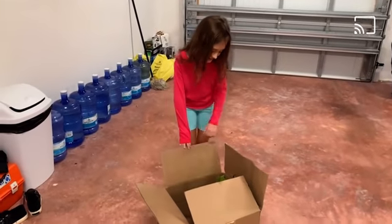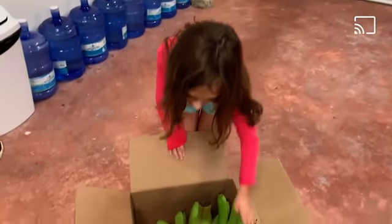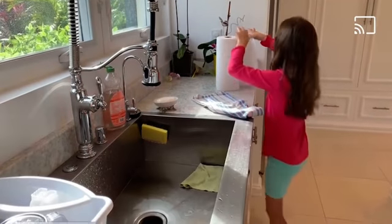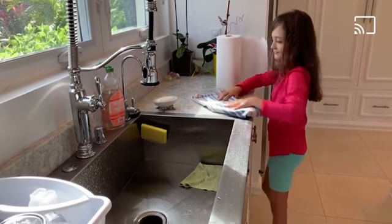Also, use reusable straws, not plastic ones. It's good to grow your own food or shop at the local farmer's market. Here are some fresh bananas from our yard. And to make less garbage, use dish towels to dry your hands instead of paper towel.